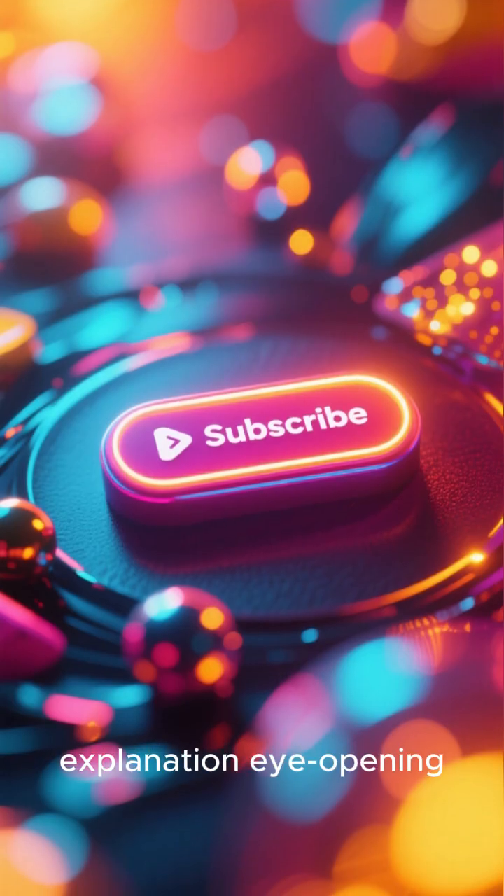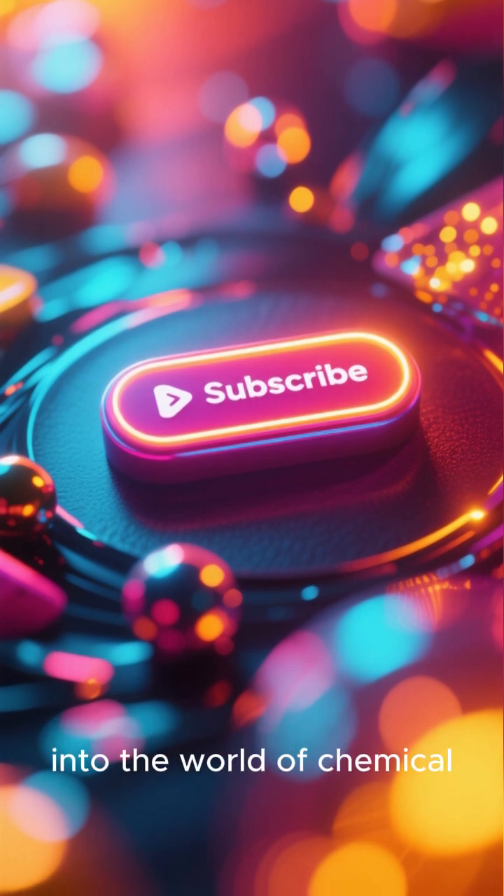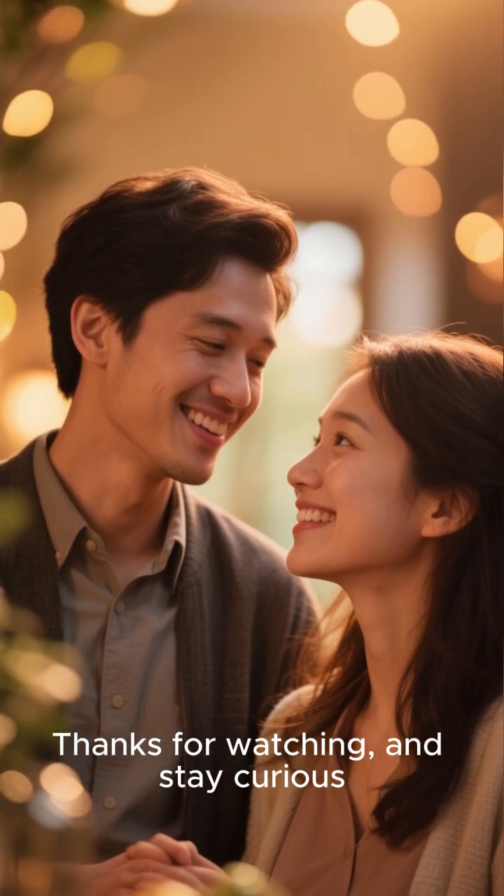If you found this explanation eye-opening, make sure to subscribe and ring that bell for more deep dives into the world of chemical science. Thanks for watching, and stay curious.